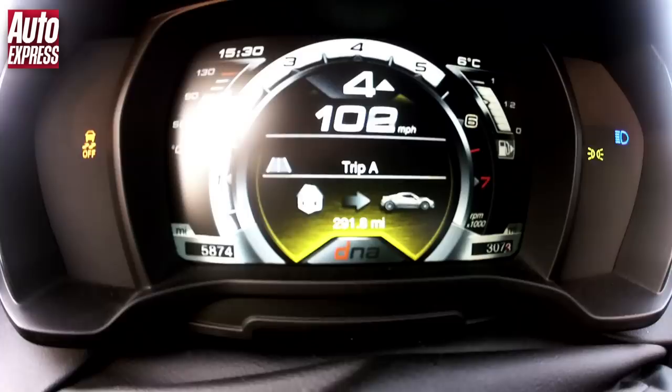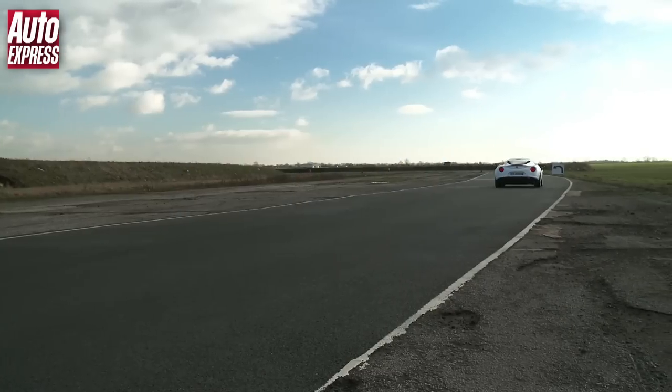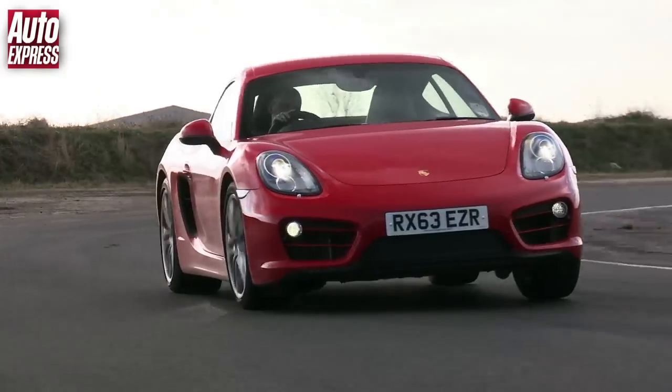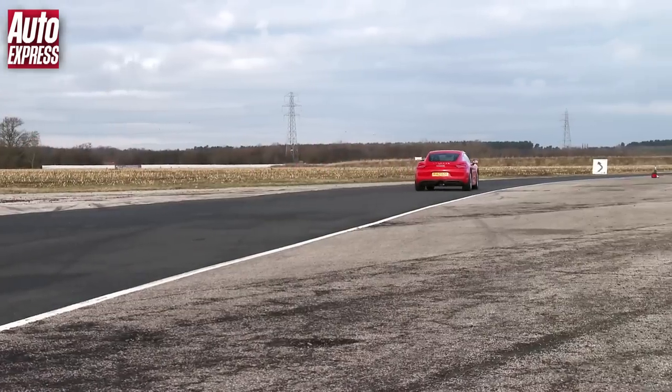Back on the throttle, back out through the left, over 100 on the exit. Such a joy to drive this car — but can it take on the Alfa for pure driving thrill?